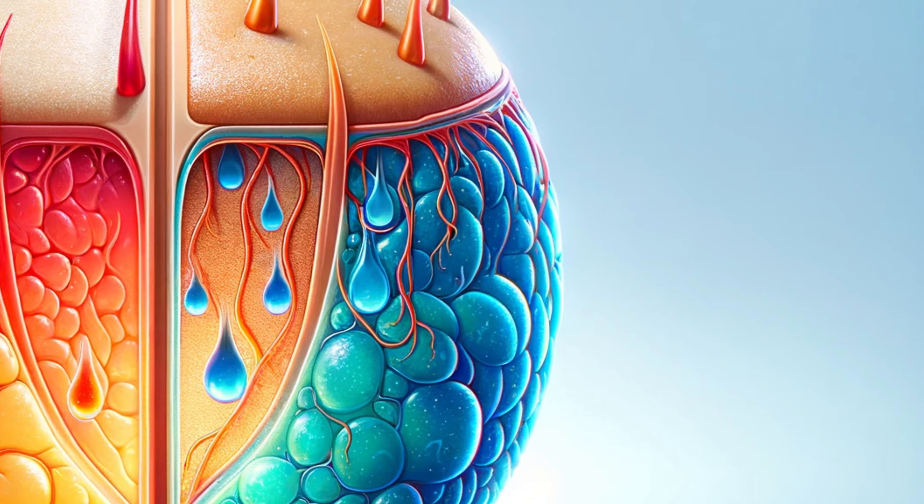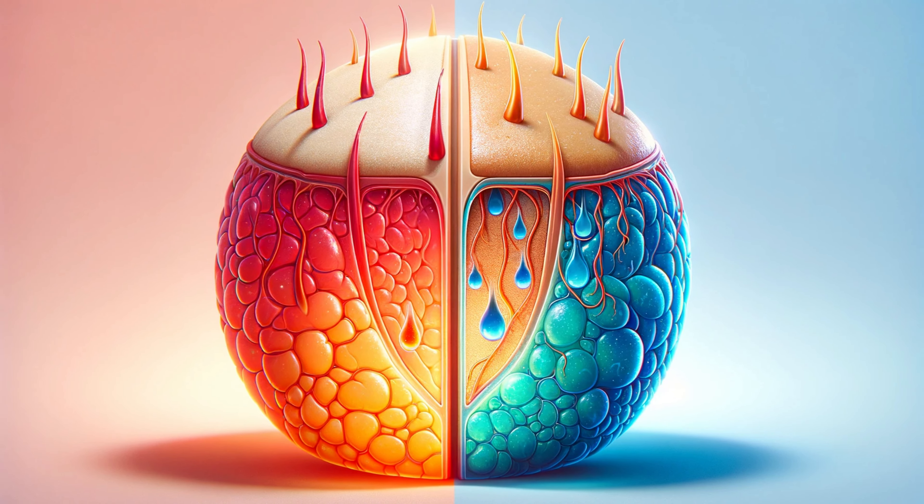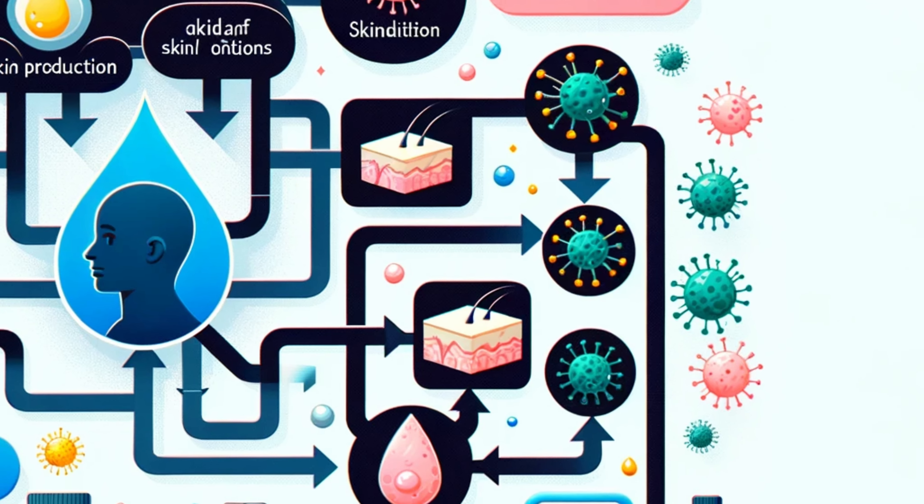Now, let's bring in the chill factor. Cold weather, with its low humidity and harsh winds, acts like a moisture thief, robbing your scalp of its much-needed hydration. Inside, central heating adds insult to injury, further drying out your skin. This lack of moisture disrupts your scalp's natural balance, making it a prime playground for dandruff. And while you're turning up the heat and enjoying less frequent hair washes, your scalp is silently sending out those signals in the form of flakes.